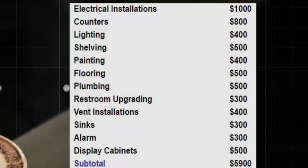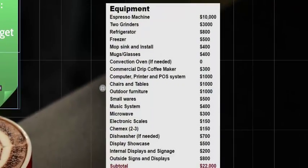The condition of the space you buy or lease will determine a lot about your startup costs. You might find a great space that was previously a cafe, requiring very little work and saving you money. On the other hand, you might find an amazing location that requires electrical installations, counters, lighting, painting, shelving, and flooring. This very conservative estimate for light upgrades comes out to about $5,900, depending on the space.